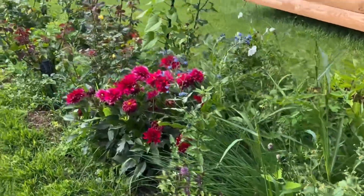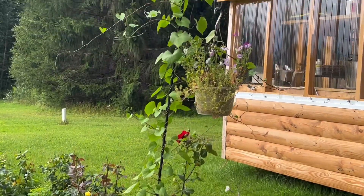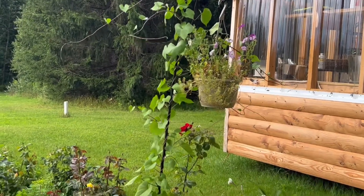My dahlias. And the morning glory that I planted from seed.